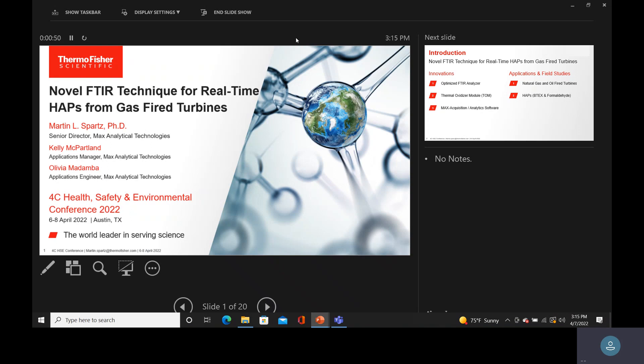My two co-authors: Kelly McPartland, the applications manager at Max Analytical, now part of Thermo Fisher. She's been with the company since 2015 and is a graduate of Boston University. Kelly is an expert in FTIR gas analysis and associated method development and data validation. As a senior-level technical liaison for Max customers, Kelly has been a key architect and manager for the Max software, ensuring quality results and customer usability. She also works closely with state and federal regulatory agencies to develop quality assurance plans and test methods for the company's new technologies.